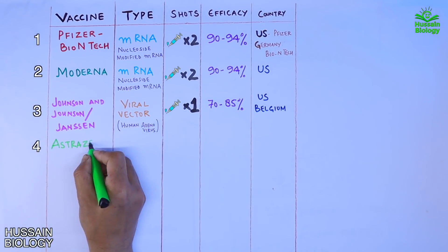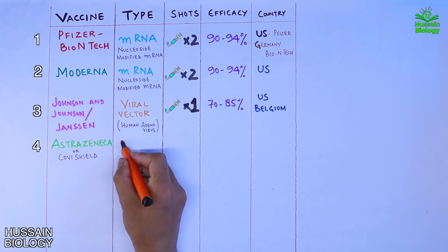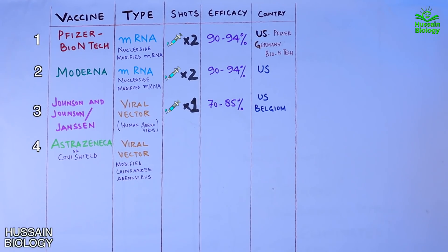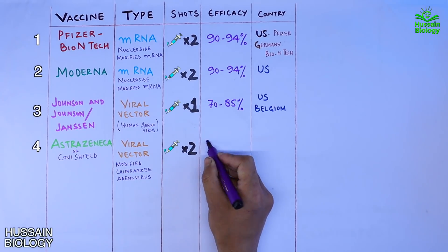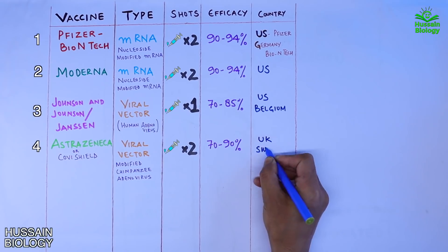Then we have the AstraZeneca vaccine, also branded as Covishield in India. This vaccine is based on a viral vector type made from modified chimpanzee adenovirus. Two shots are administered 8 to 12 weeks apart. It shows an efficacy of 70 to 90 percent and is developed by the UK and Sweden.